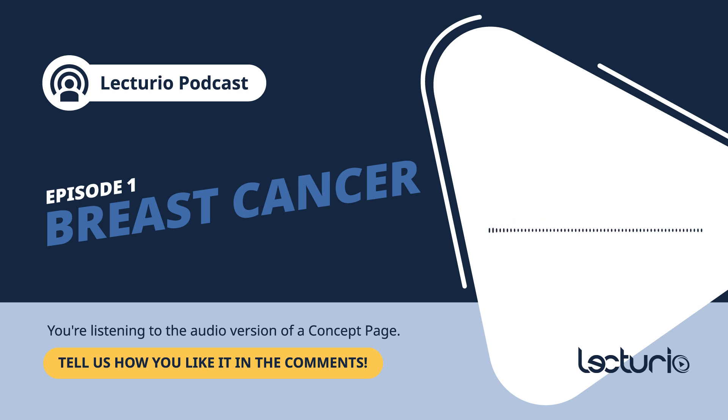For healthcare providers, especially nurses, being aware of these distinctions is critical—not only for treatment, but also for educating patients. Many patients are understandably anxious after a diagnosis, and clear communication around the type of breast cancer, its treatment options, and what to expect can help alleviate some of that fear. For advanced or metastatic breast cancer, the goal shifts from cure to managing the disease and improving quality of life. Hormone therapy, targeted therapy, chemotherapy, and immunotherapy are all key players, with radiation used more for palliative reasons, aimed at relieving symptoms like pain.